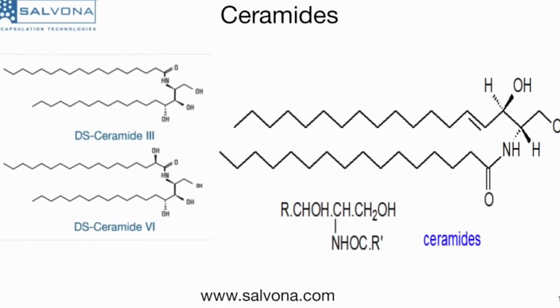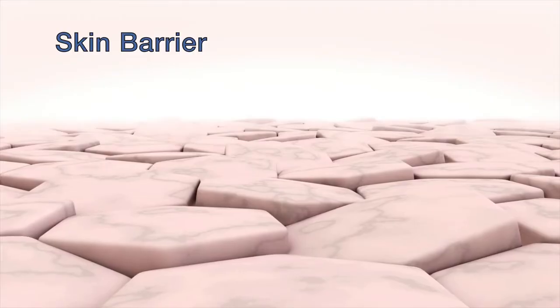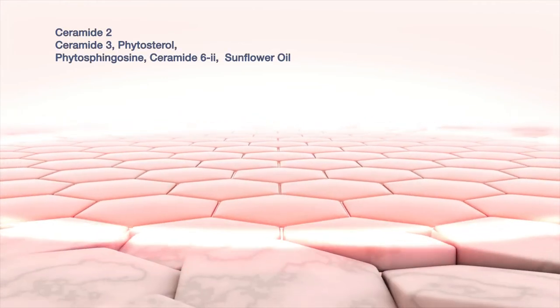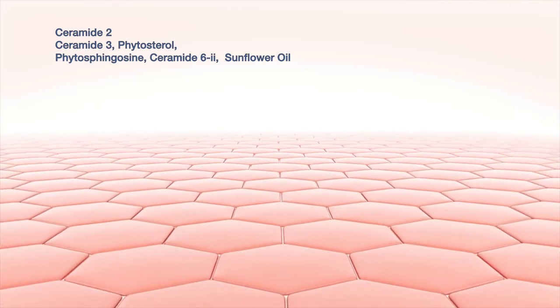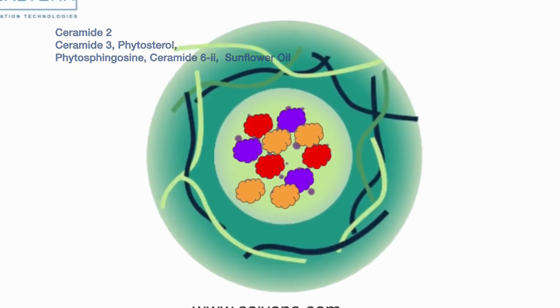Ceramides are lipids and they make up 30 to 40 percent of the outer skin layer. Natural Hydrosal Moisturizer is delivering a blend of natural ceramides and precursors for the synthesis of ceramides, including Ceramide 2, Ceramide 3, Phytosterol, Phytosphingosine, Ceramide 6-2, and Sunflower.